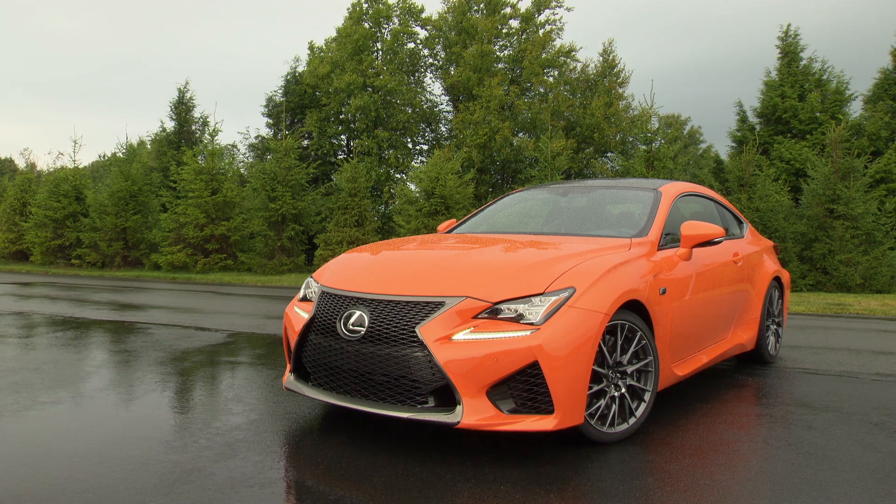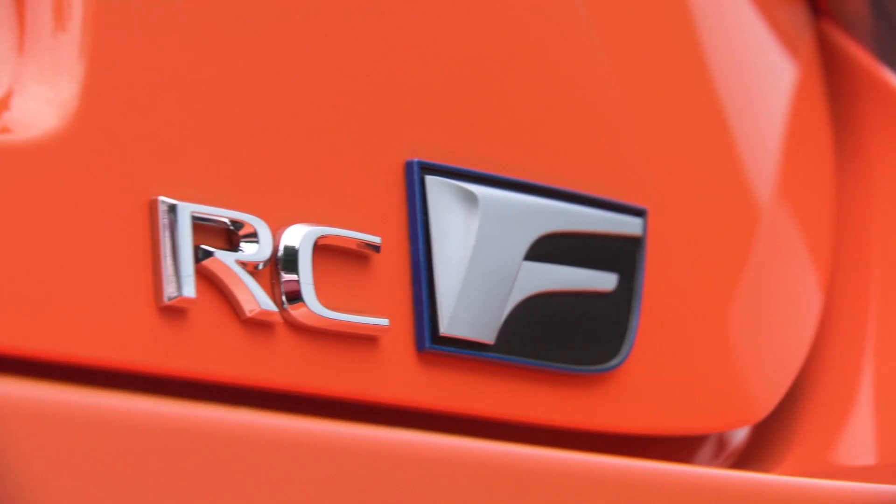The RC is Lexus' brand new luxury sports coupe. The RC F is the high performance model that churns out 468 horsepower and gets to 0-60 in 4.4 seconds. This thing is crazy.